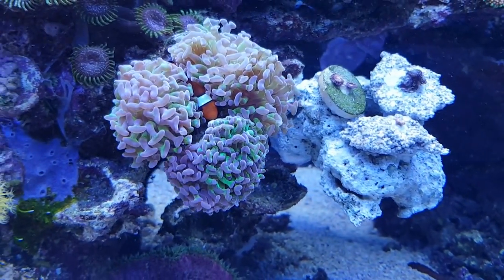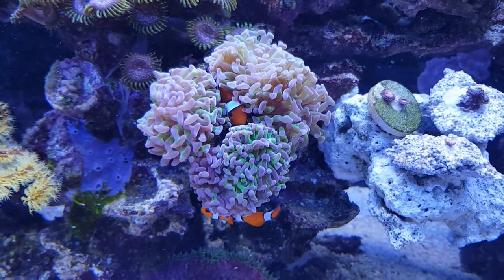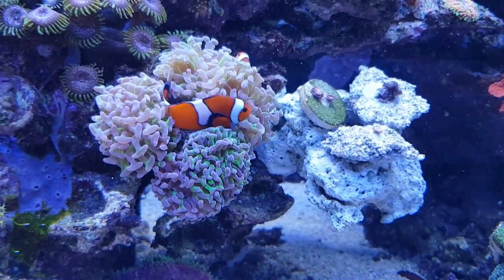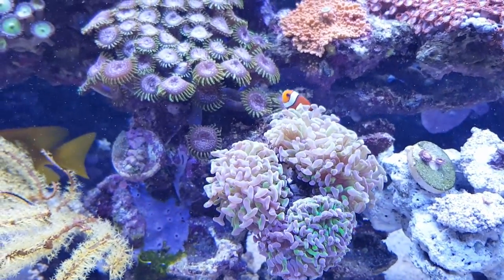Then this Euphyllia where the clownfish are hosting has also started off with just one head and now there are four, so good for them.